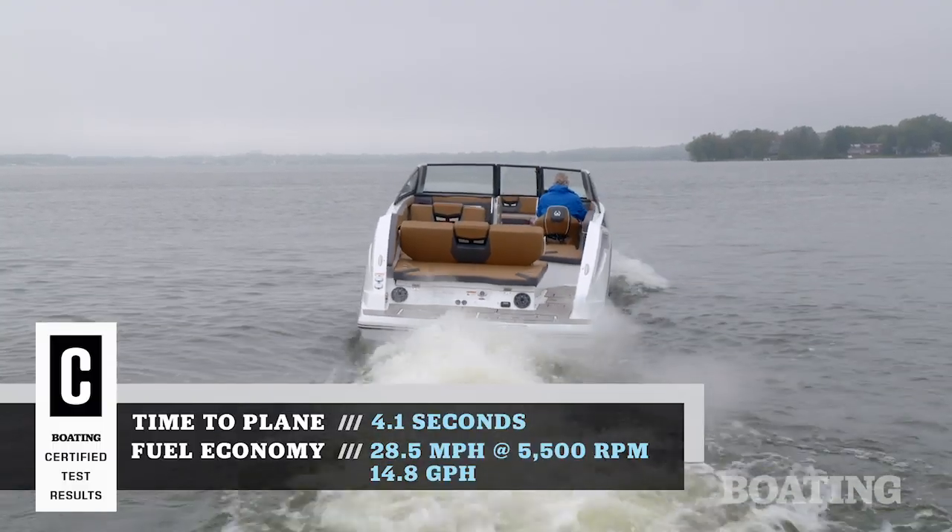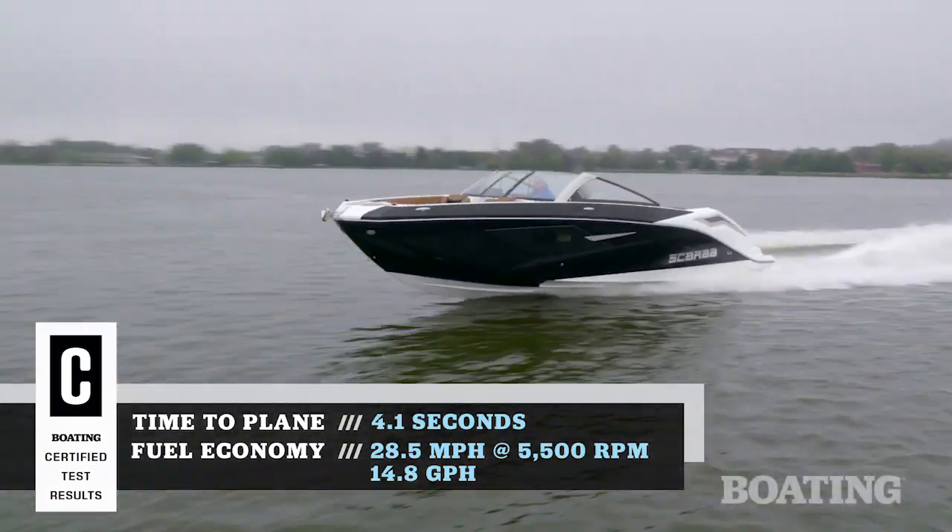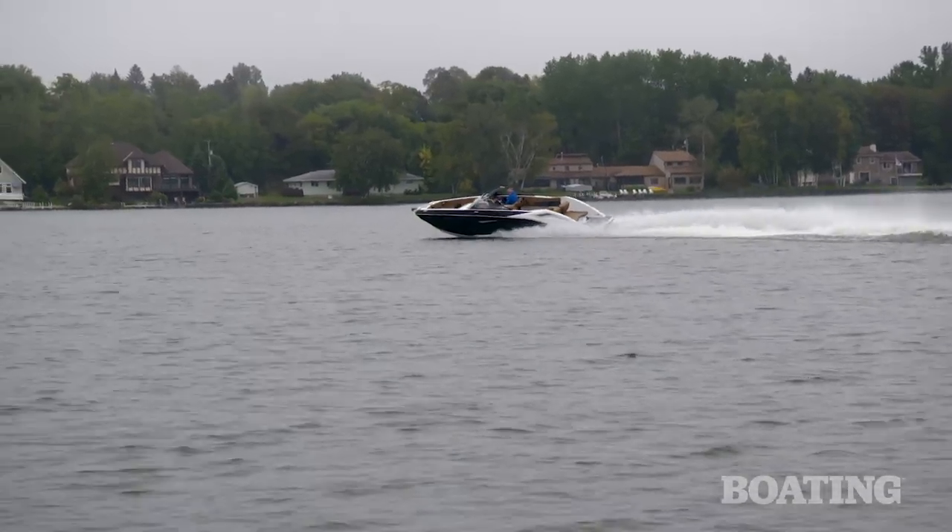Performance is awesome. The acceleration was 6 seconds to 30 miles per hour, but what we really liked was the top speed of 55 miles per hour, and we had beautiful handling through sharp turns. It stuck in them, and it was smooth and sweet.